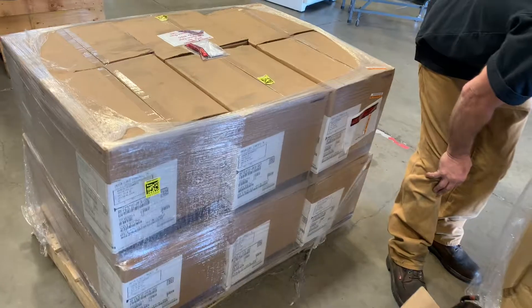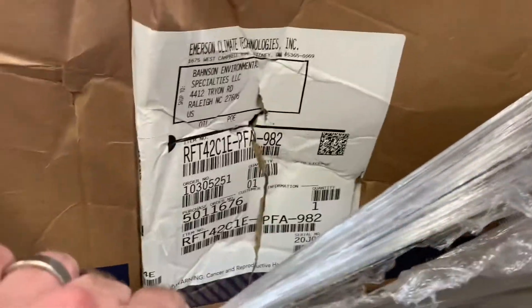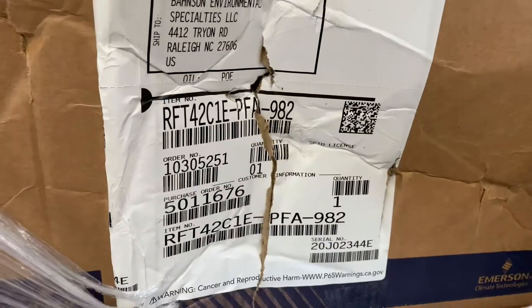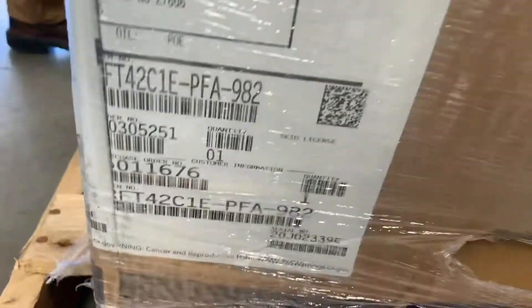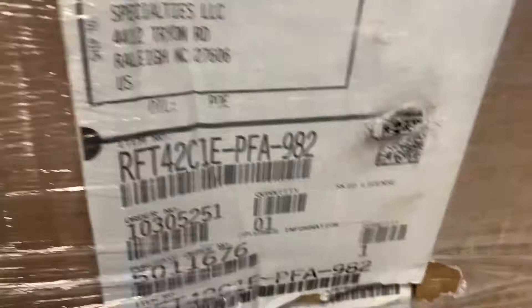This shipment appears to be intact. I can see this serial number. The box looks pretty dented in here — same with this one. You can see we're in there. Same with that one. Hole in it. Serial number there, serial number there.